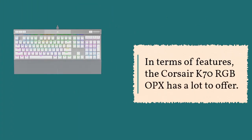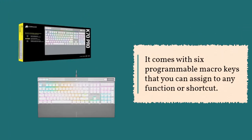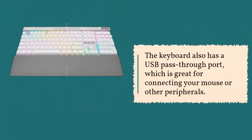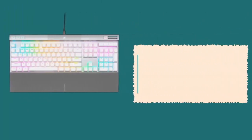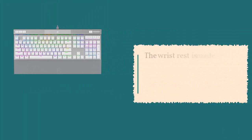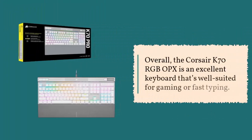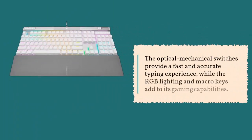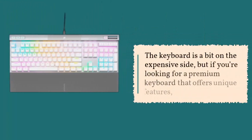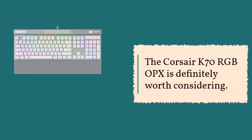The Corsair K70 RGB OPX has a lot to offer in terms of features. It comes with six programmable macro keys and a USB pass-through port for connecting a mouse or other peripherals. It also has a comfortable wrist rest that attaches magnetically to the bottom of the keyboard, made of soft-touch plastic. Overall, it's an excellent keyboard well-suited for gaming or fast typing, though it's on the expensive side.